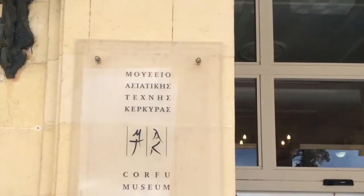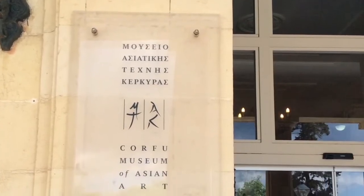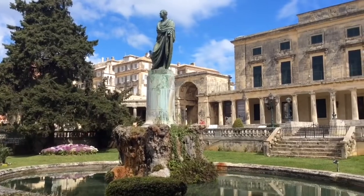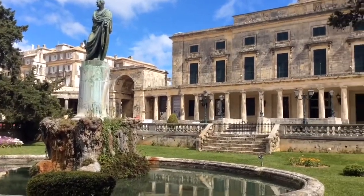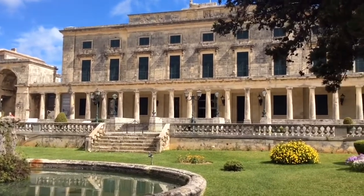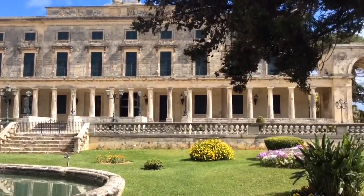At the far end of the Liston is the Palace of Saints Michael and George, which now houses the Museum of Asian Art. The palace was designed in the Regency style by a British architect and primarily consists of white Maltese stone.